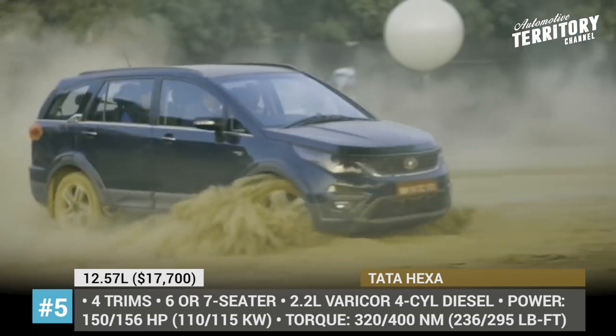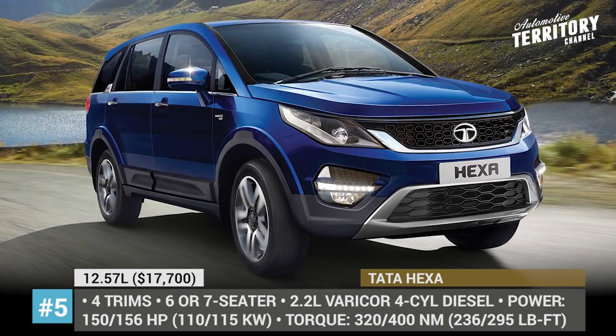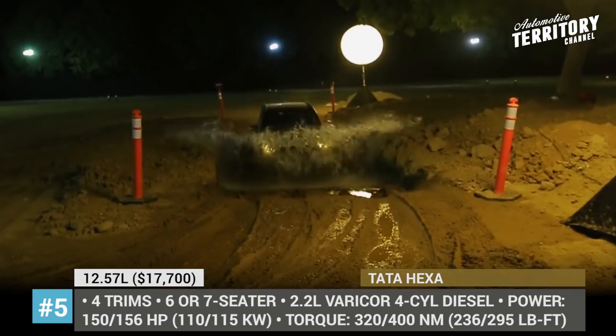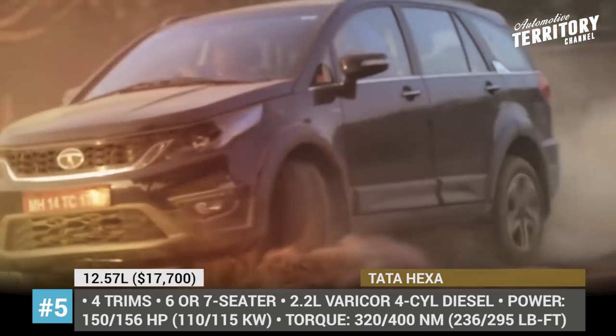Currently the Hexa comes with 3 gearbox choices, rear or all-wheel drive, and one engine option — a 2.2-liter Varicor diesel that outputs 150 or 156 horsepower.